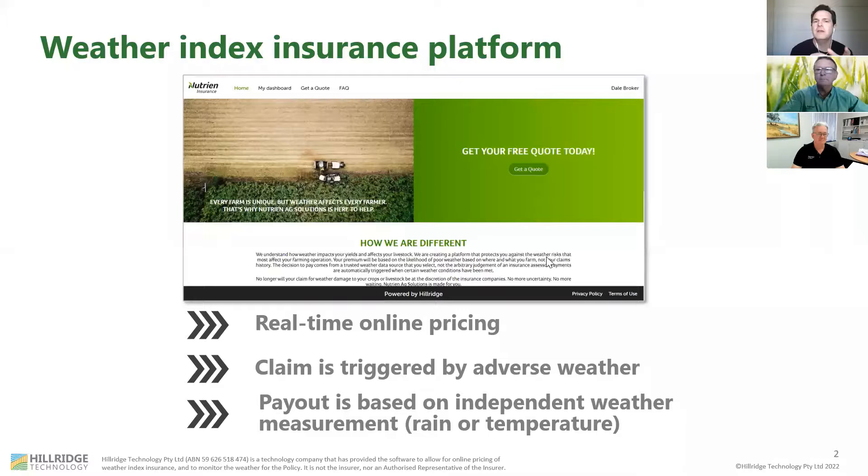Thanks very much Brad. I'm Dale Schilling, the CEO and co-founder of Hillridge Technology. We've been working with Nutrient Ag Solutions and Marsh to bring this product to Australia. I'll walk you through a short presentation and then showcase how you can use the system to offset your weather risks on your farm. The technology we've developed together with Nutrient Ag Solutions is a weather index insurance platform — it's a little different from traditional crop insurance. The claim is triggered by an adverse weather event and the payout is based on an independent weather measurement of either rain or temperature.